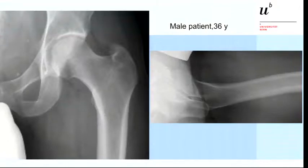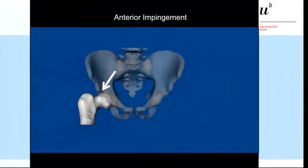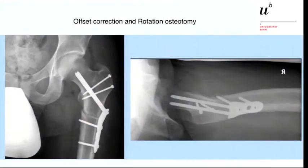Here is an example of the male patient whose clinical picture was shown earlier. He is 36 years old with pain in slight flexion and internal rotation. The CT scan shows a femoral anteversion of only 2 degrees. We performed the 3D animation model and performed surgery at the subtrochanteric level with offset creation. He became pain-free postoperatively.